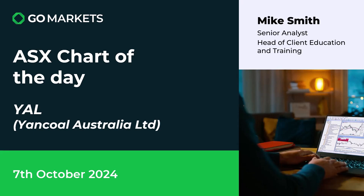Welcome to your ASX chart of the day. Today we're looking at Yancoal Australia, a stock we've covered a few weeks ago due to positive price action, ticker code YAL. Let's have a look at the chart right now.